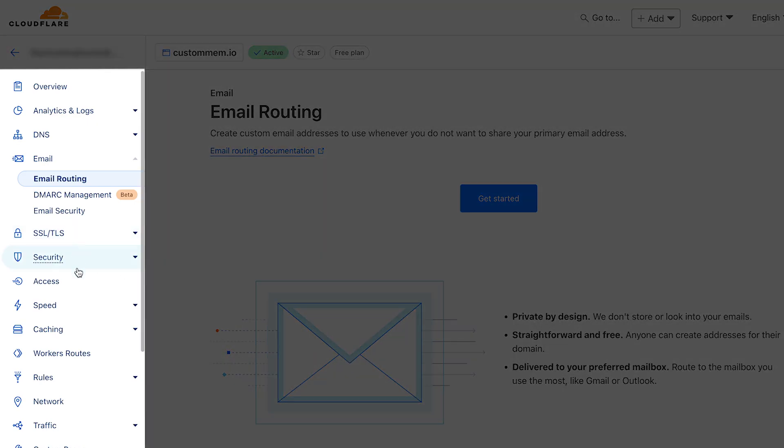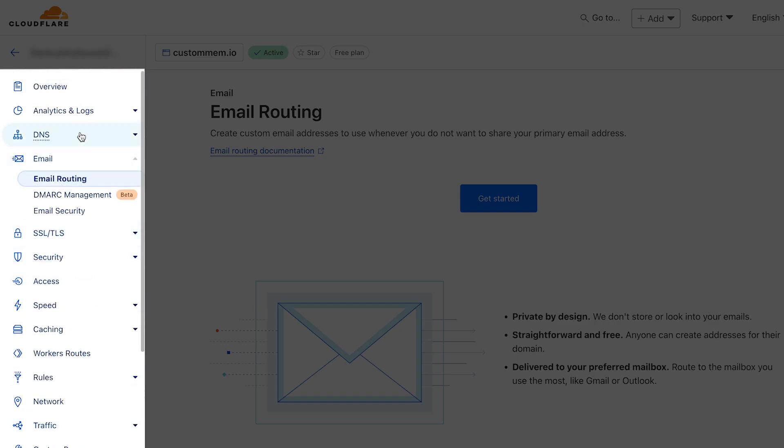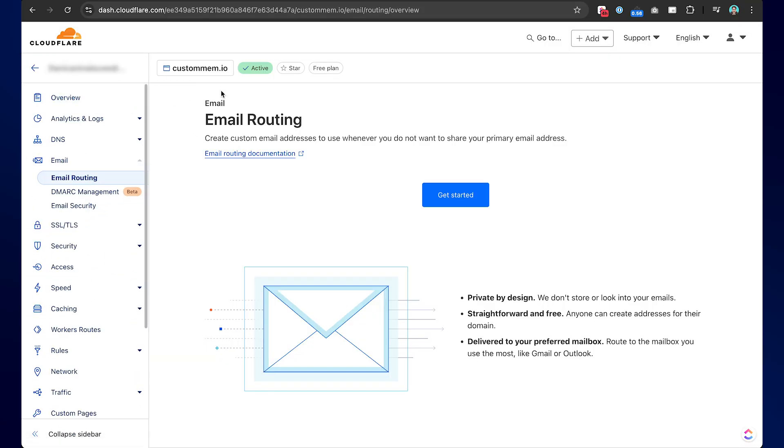They also have other functionalities such as SSL, security, caching, speed, and so on, which I haven't really spent a lot of time with. Most of the time I'm in the DNS settings, email routing, or under rules — those are the only areas I have worked with most. But it's very easy and I highly recommend you use Cloudflare.